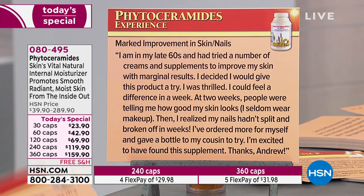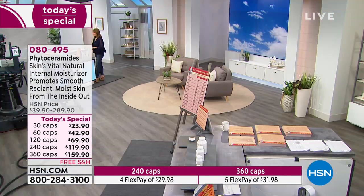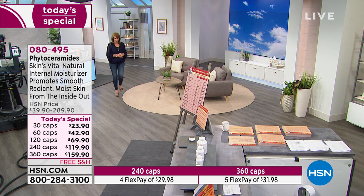I've ordered more for myself and gave a bottle to my cousin to try. Those are wonderful reviews. Go treat yourself. We will continue to take orders, but we have a couple more things — we have a today's special every July. Many of you already know if you're a fan of Andrew Lessman products — every July we offer healthy hair, skin, and nails as our today's special.